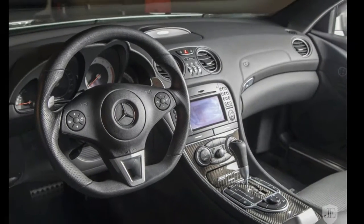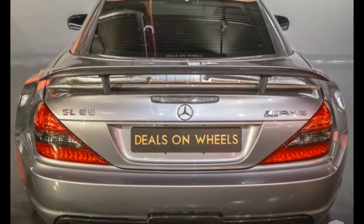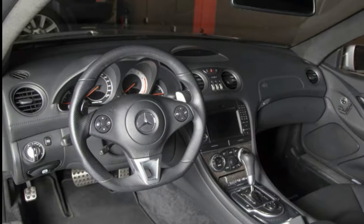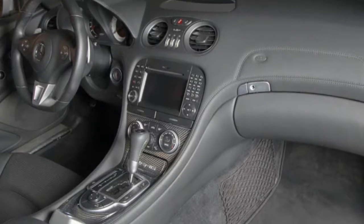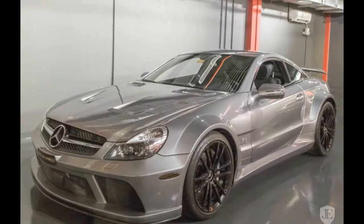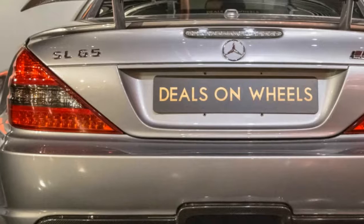With 4,602 miles on the clock, Deals on Wheels is asking just under $800,000 Emirati dirhams, or $217,000 at current exchange rates. Too rich for your blood? The same dealer also has a CLK 63 AMG Black Series listed for about half that — 399,000 UAE dirhams, or $108,000 in US dollars.